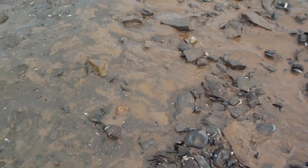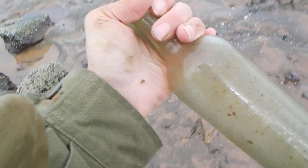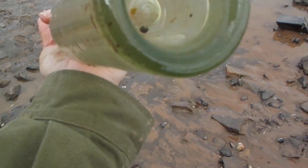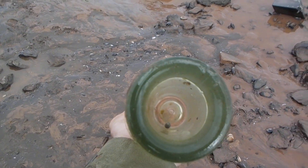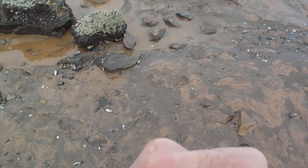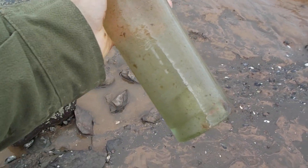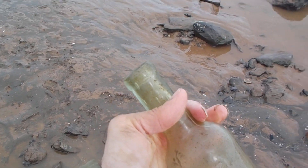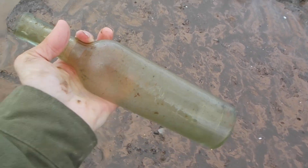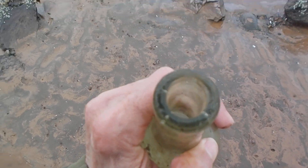Well, you never know what you're really going to find on the beach until you walk on it. It's got a couple of nicks in it, but this bottle was meant for cork. This bottle here is an 1880s, 1890s liquor bottle.